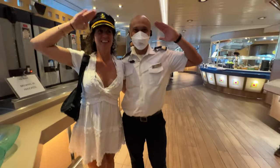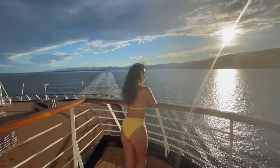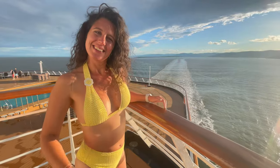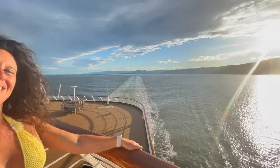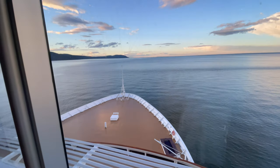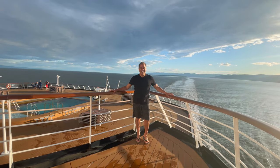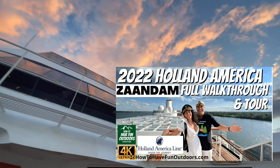But today it's all about the Zandam. Was this a great trip — we really enjoyed it, going all the way down the St. Lawrence Seaway and seeing all kinds of great stuff. You're going to get to see the top floors of this ship. If you're interested in seeing the full walkthrough, definitely check out our sister channel, How to Have Fun Outdoors.